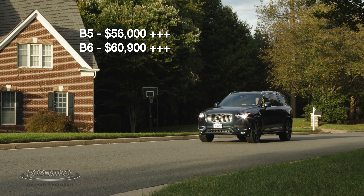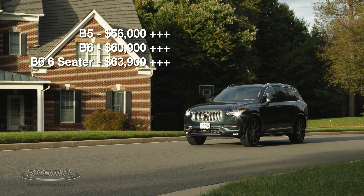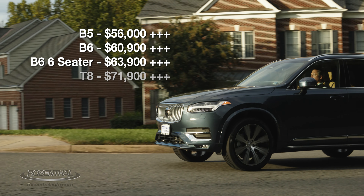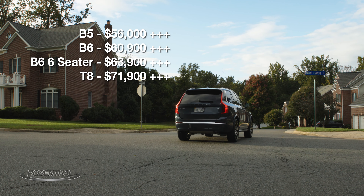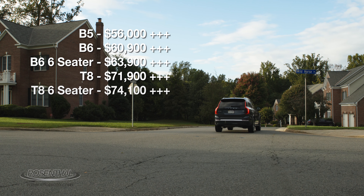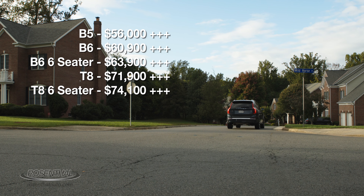The B6 six-seater starts out at $63,900. The T8 comes in at $71,900. And the T8 six-seater is $74,100.